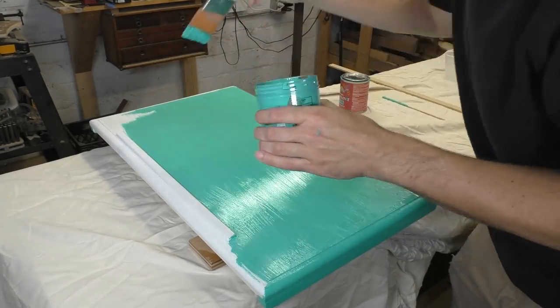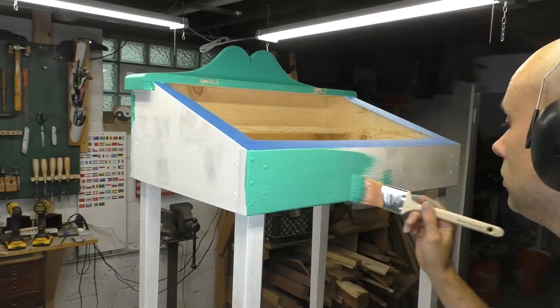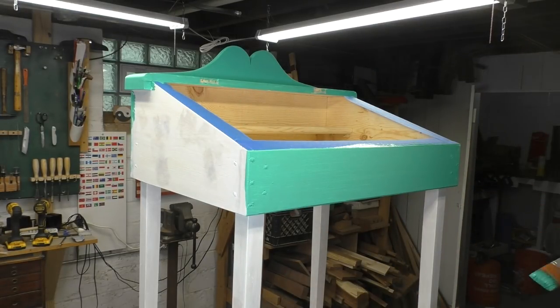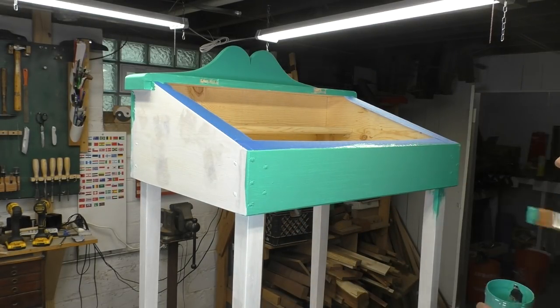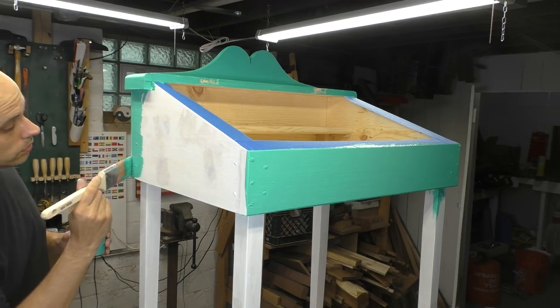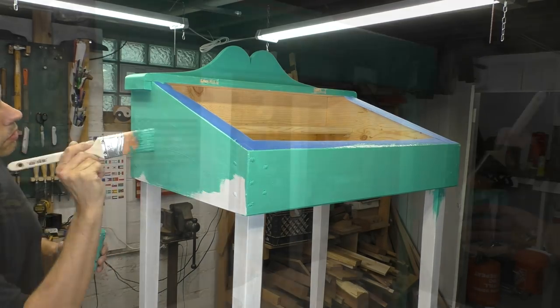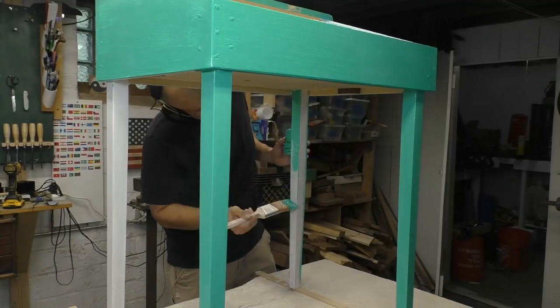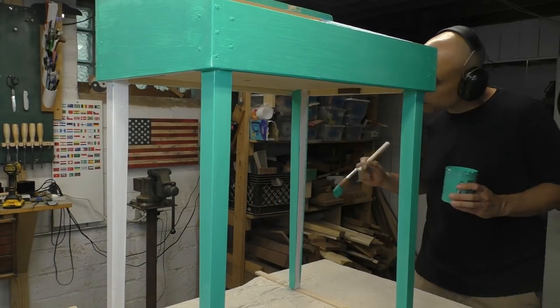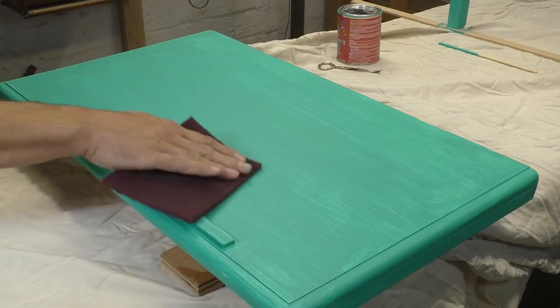I've never used a paint this thick before, so I've thinned it with a bit of water — the directions say that's okay. It's good to move the piece around a bit as you work: put it down low for doing the top surfaces, then lift it up to the bench for doing the legs and the lower edges. Always have plenty of light, especially light shining across the piece, which reveals flaws much better than light coming from straight overhead.